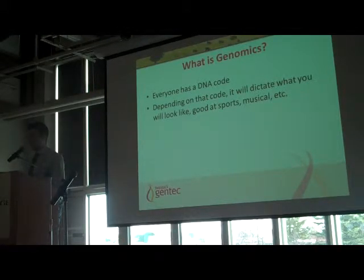Depending on that code, it'll dictate what you look like, whether you're good at sports, whether you're good at music, whether you're feed-efficient — or, as William gave a great analogy earlier on, whether you only have to look at cake to put on weight, or whether you have to eat a lot of cake to put on weight. This code is made up of four base pairs: A, C, G and T.